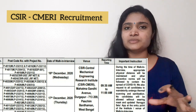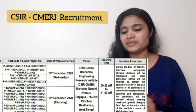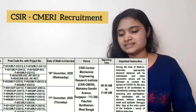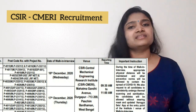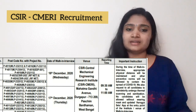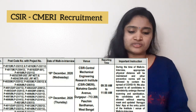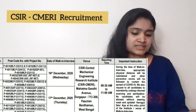Download the form, fill in all the necessary details along with your photo, and bring all your certificates. You have to go to the CSIR CMERI Durgapur location — the address is given in the notification and can also be seen on screen. The interview time is 9:30 AM to 11:00 AM.